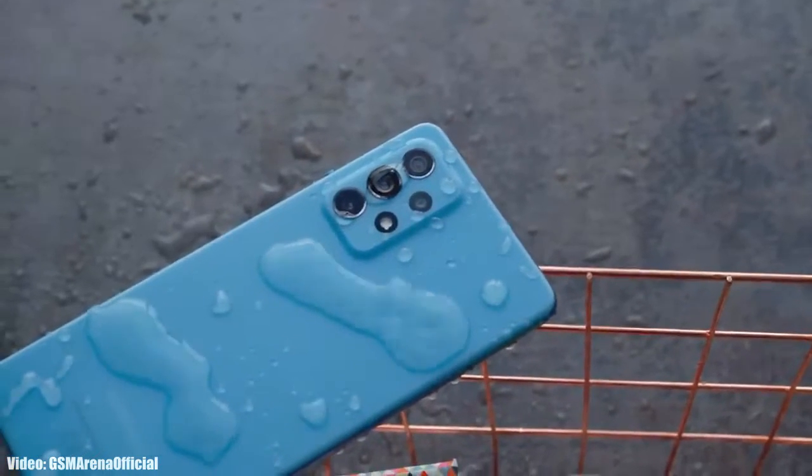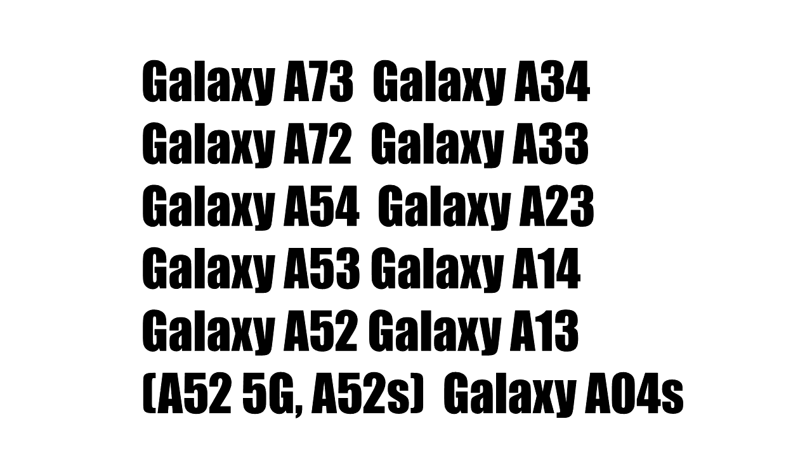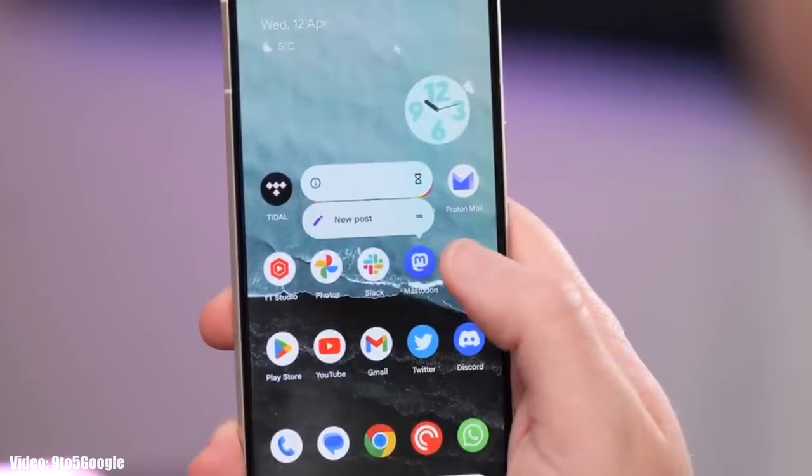Let's take a look at the Samsung smartphones that will get the Android 14 update with One UI 6. If you have the Samsung Galaxy A73, A72, A54, A53, A52 (including the 5G and X variants), A34, A33, A23, A14, A13, or the Samsung Galaxy A04s, you will definitely get the Android 14 update with One UI 6.